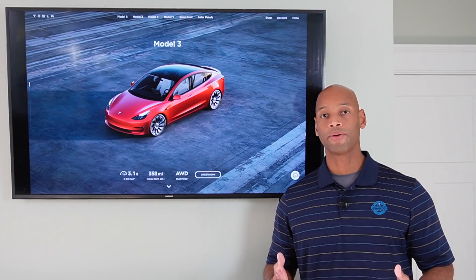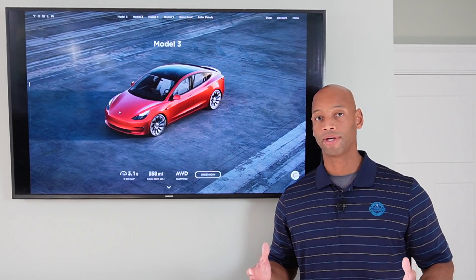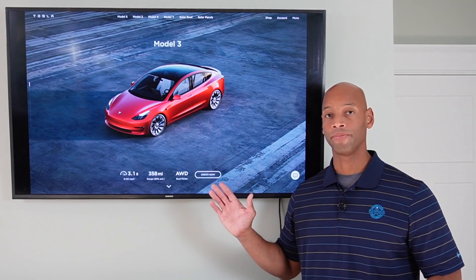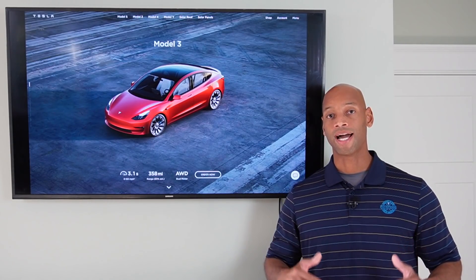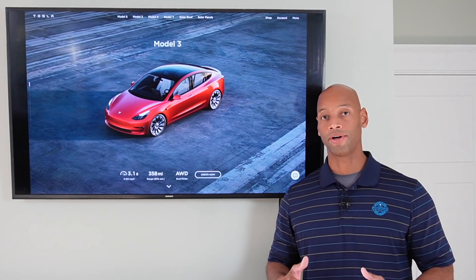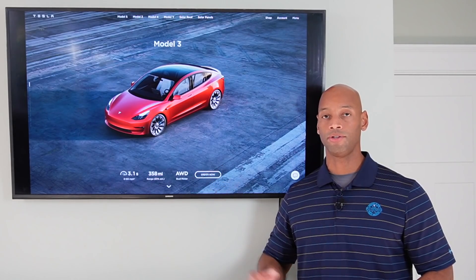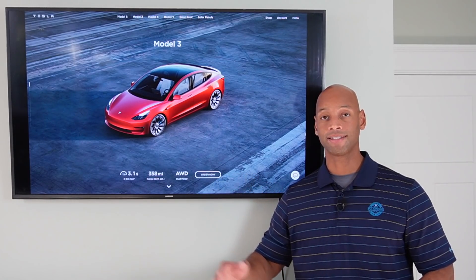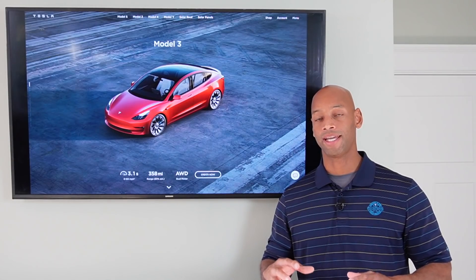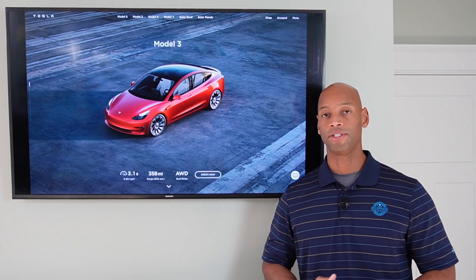In today's video, I'm going to be answering a question that I've received quite a few times recently, which is: how much solar power do I need if I'm going to be charging my electric vehicle at home? One of the greatest ways that you can increase your energy independence — beyond just knocking out your electric bill or having emergency backup power — is to have a vehicle that you can charge directly using your renewable power source. Whenever you can eliminate counterparty risk, whether it's from the fuel company, the power company, or the gas station, the more of your energy needs that you can take care of on your own — that's really what we're about here at Solar Surge: helping you achieve that self-sufficiency.